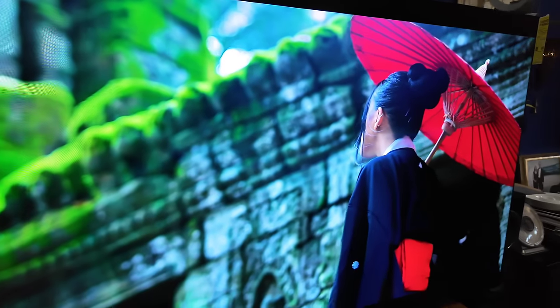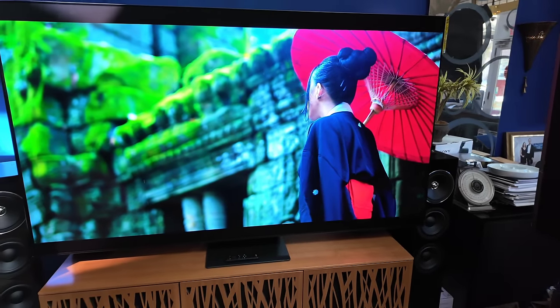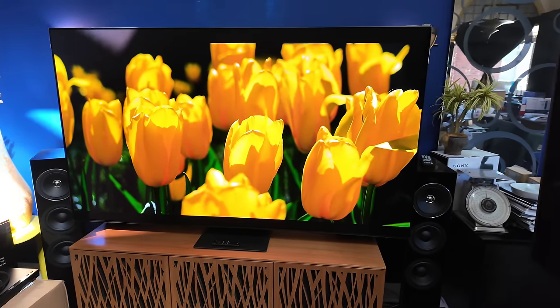That's what happens to the screen when the sun hits directly. The color, however, is still there. It raises it a bit, but it does keep reflections away.